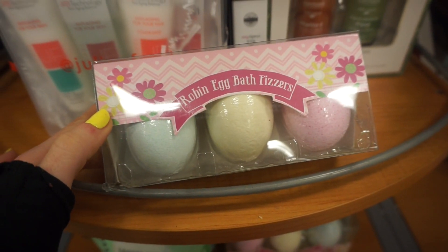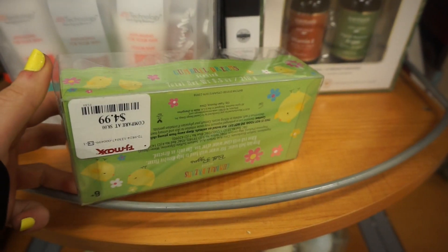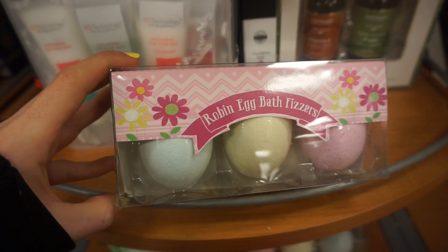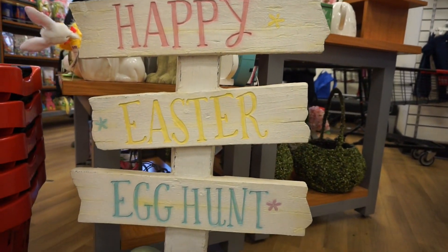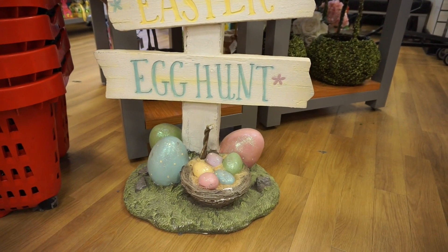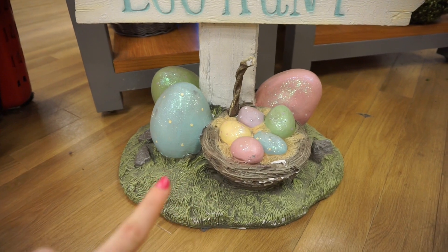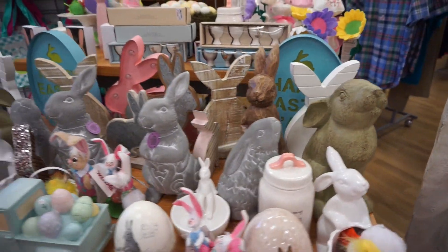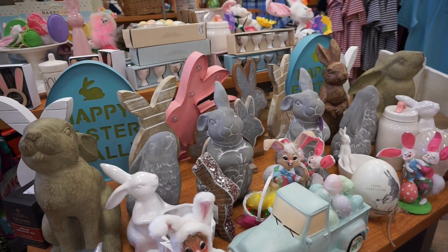I thought this was really cute — these are the robin egg bath fizzers in blue, yellow, purple, and pink, retailing for $4.99. I don't take baths, but if I did, I would totally buy this. How cute is this little sign that says 'Happy Easter Egg Hunt'? I couldn't check the price, but this egg situation is so cute with a ton of glitter. And I see they're restocking on a bunch of other little bunnies, so if you guys are interested in these products, TJ Maxx is literally where it's at.